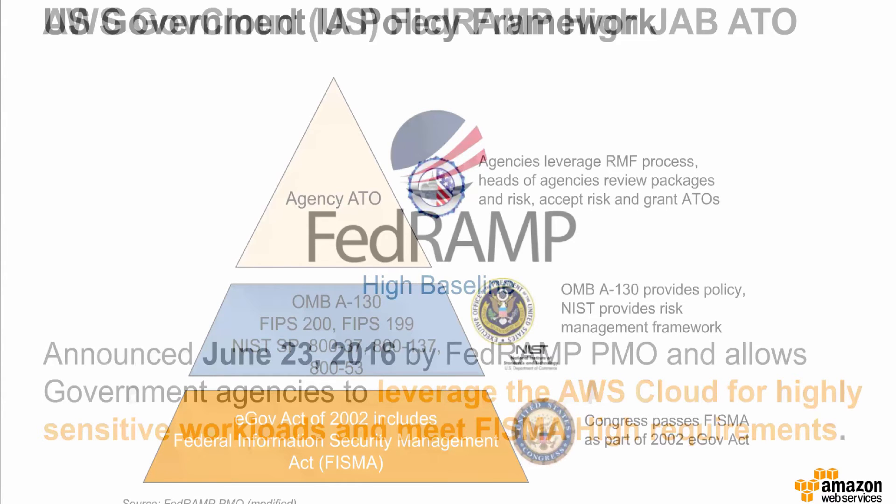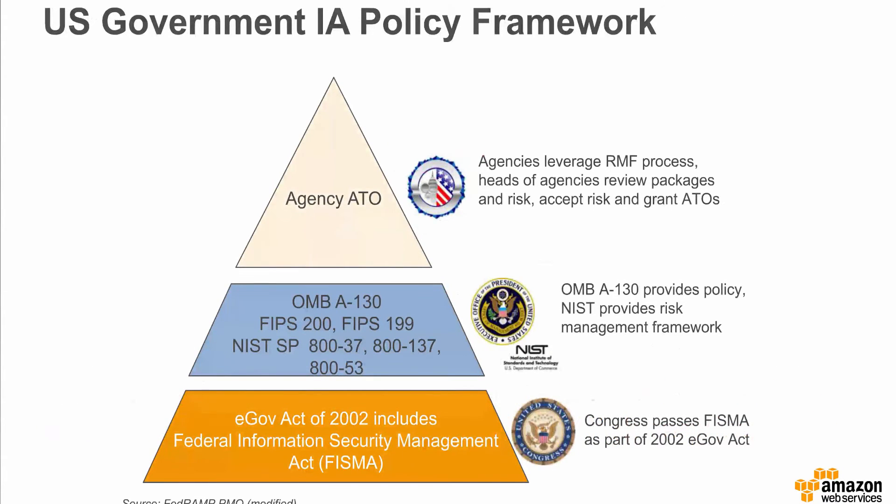Let's start with a background on the policy framework from which FedRAMP derives. In 2002, the Federal Information Security Management Act, FISMA, was enacted as Title III of the e-Government Act. It directed that the Secretary of Commerce, through the National Institute of Standards and Technology (NIST), prescribe standards and guidelines for federal information and information systems. As a standards organization, NIST generated mandatory standards called Federal Information Processing Standards (FIPS) and guidelines called Special Publications (SPs) to address the requirements of FISMA.